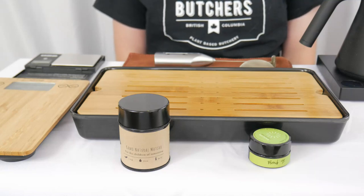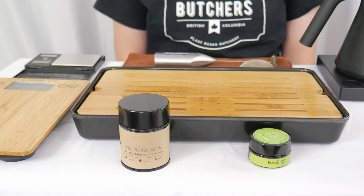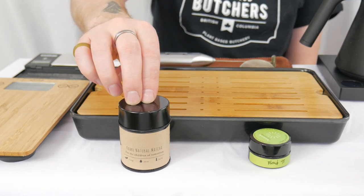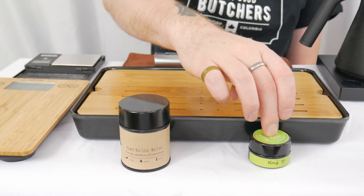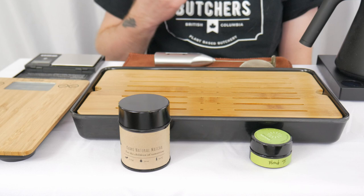Another day, another battle. We are now one dozen battles into this — battle number 12 coming at you. Today we're pitting the Camo Natural Matcha from the Tea Crane up against Blend 98 from Breakaway Matcha. Let's brew them up and see you back here in a minute.